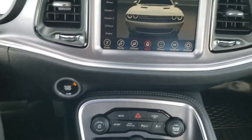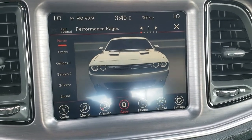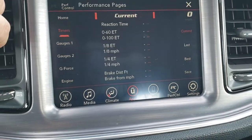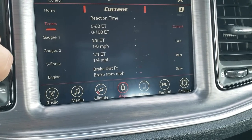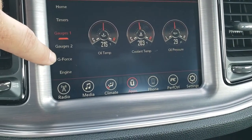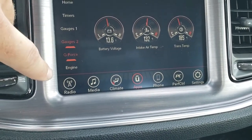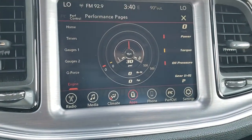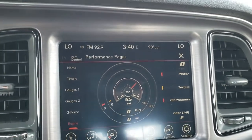It comes with the 8.4 4C radio with AM, FM, and Sirius XM radio capabilities. I've got it on the performance pages here, which are pretty cool. You've got your timer, 0-60, 0-100, eighth mile, quarter mile, and brake distance. Gauges include oil temp, coolant, oil pressure, battery intake, and trans temp. You've also got your G-Force monitor and engine RPMs, foot-pounds of torque, and horsepower readouts — pretty cool stuff.